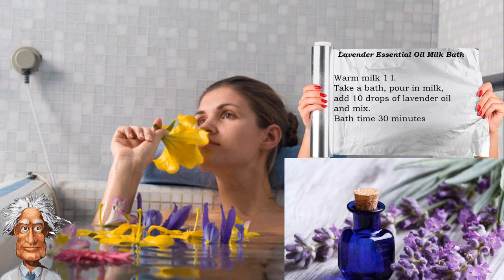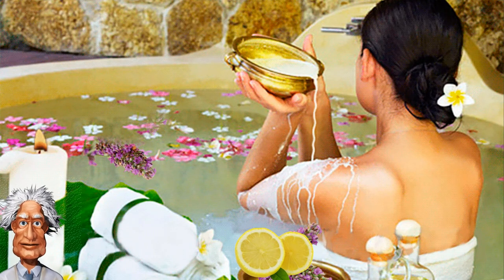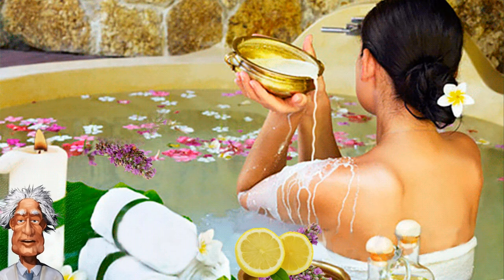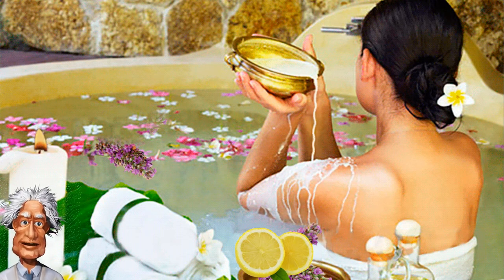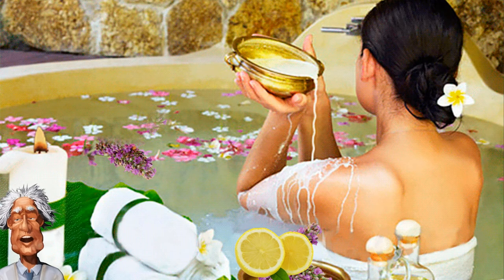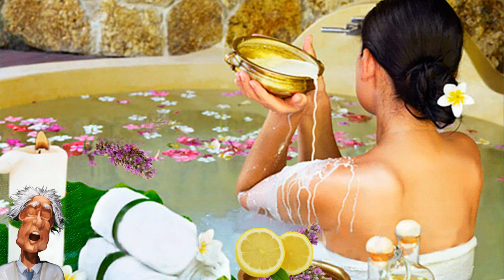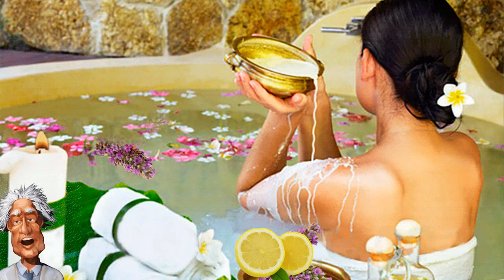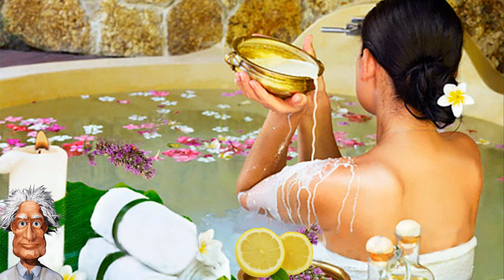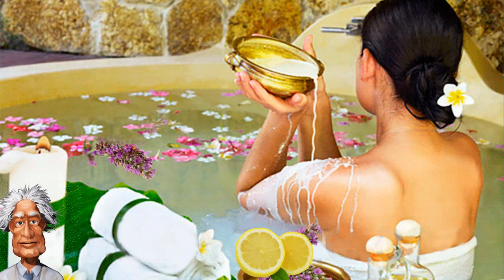Owners of dry and problem skin will surely enjoy milk baths with lemon. They not only remove excess dryness and tightness of the skin, but also make it moist and velvety. To prepare this version of the milk bath, add 500 grams of milk powder and dilute it with warm water. Stir the resulting mixture thoroughly and add 2 tablespoons of freshly squeezed lemon juice. Pour the mixture into the bath and sit there for 20 minutes.